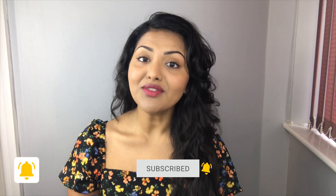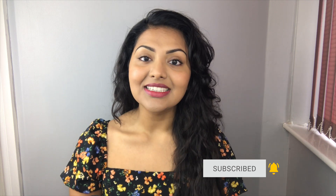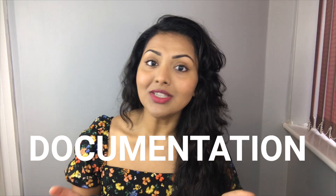I recently started working as an F1 in the UK and I'd like to share my experiences and the things I've learned over the past month. In today's video, I'm going to go through what I consider one of the most important aspects of being a junior doctor, and this is documentation. It doesn't just apply to junior doctors — it doesn't matter what stage in your career you're at, documentation remains one of the most important aspects of working as a healthcare professional.